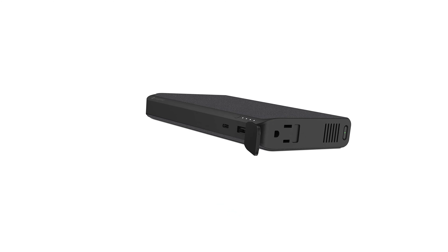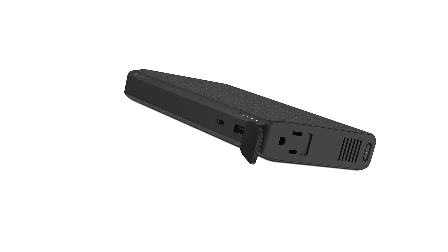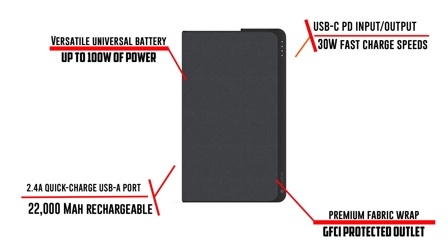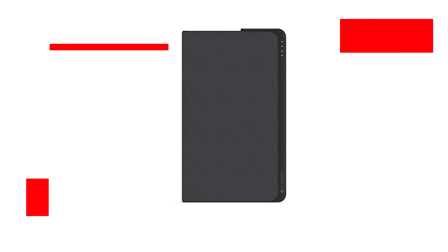It measures 7.5 by 4.5 by 1.1 inches. It is definitely bulky and has a bigger footprint, but it is not designed to be put in your pocket anyway. Stow it inside your laptop bag and it will not make much of a difference.